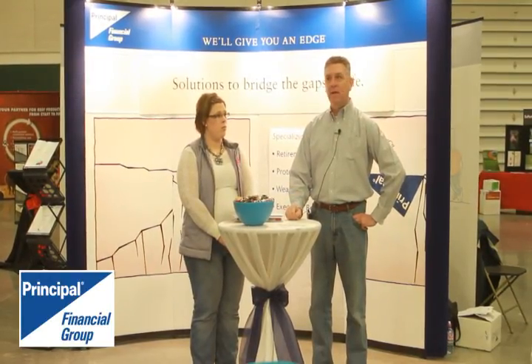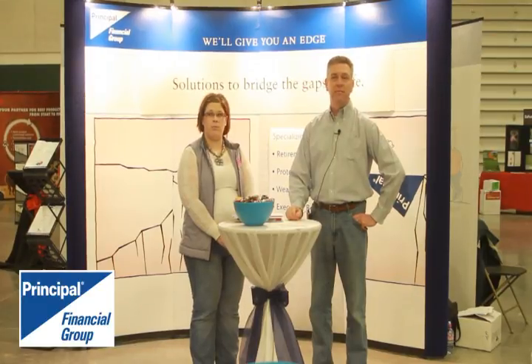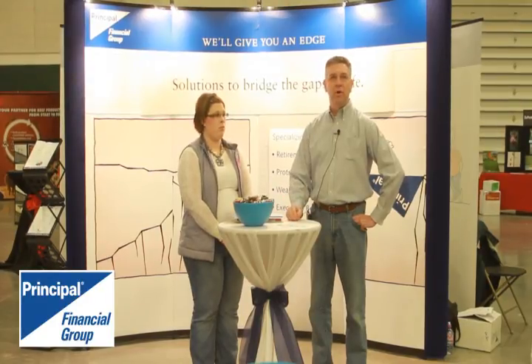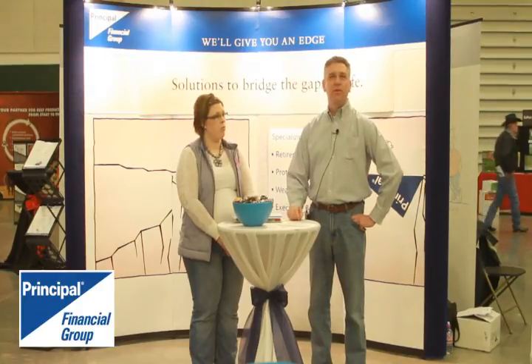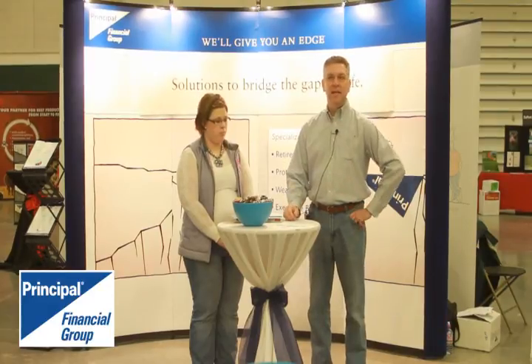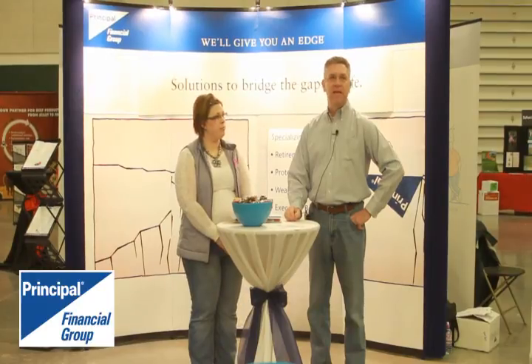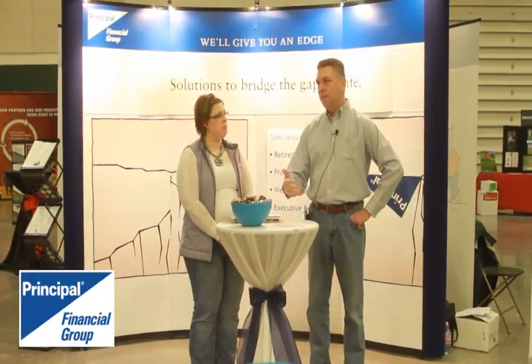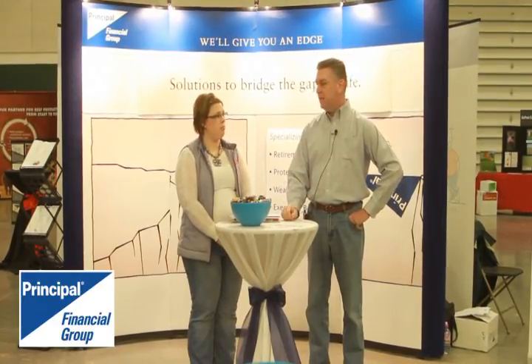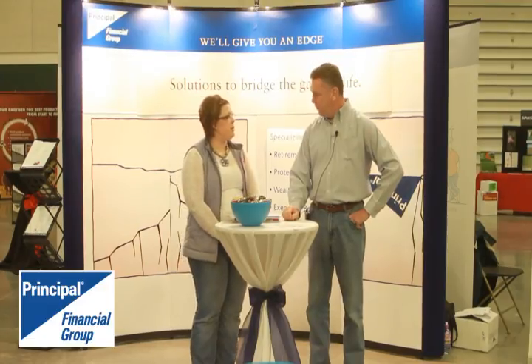Everyone has an estate plan — it doesn't matter if you have a thousand dollars or a hundred million dollars. You can decide where you want your money to go, or you can let the state of Nebraska decide, but those are the only two solutions. We want to step in and help people put an estate plan together, and what better place than Nebraska's premier cattle event — the Nebraska Cattleman's Classic — to meet up with farmers and ranchers and get them thinking about their estate plan.